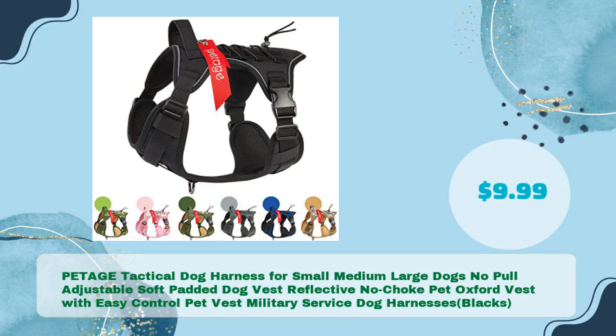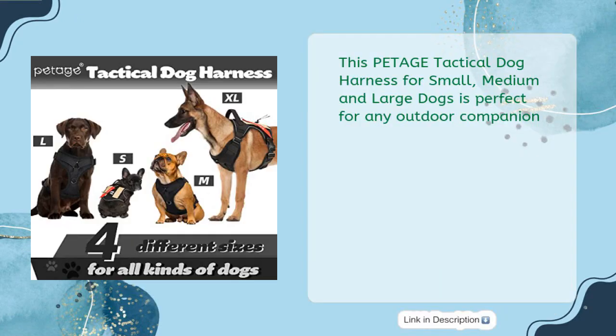PETAGE Tactical Dog Harness for Small, Medium, and Large Dogs — no pull, adjustable, soft padded dog vest, reflective, no choke, Oxford vest with easy control, military service dog harness, Black, in just $9.99. This harness is perfect for any outdoor companion.